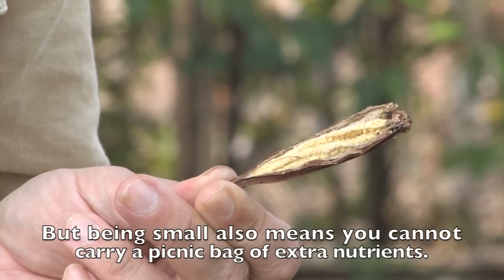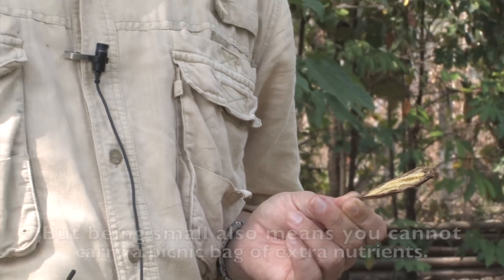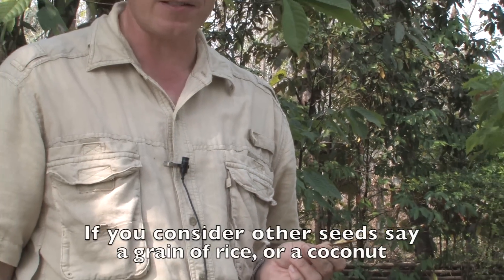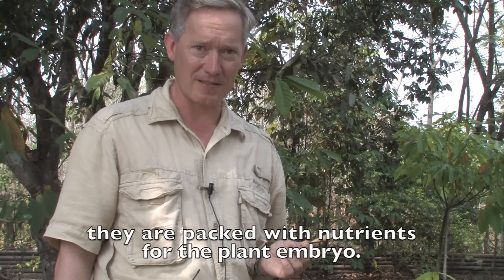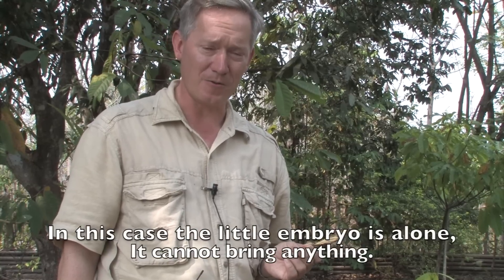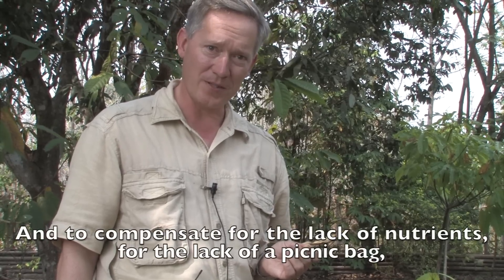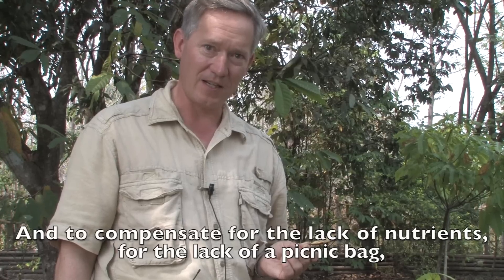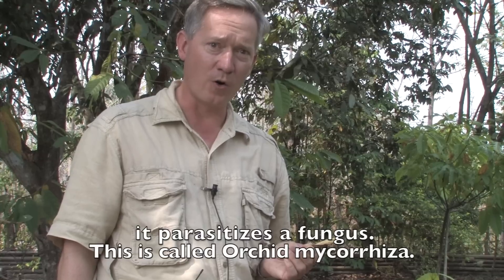Being small also means you cannot carry a picnic bag of extra nutrients. If you consider other seeds, say a grain of rice or a coconut, they are packed with nutrients for the plant embryo. In this case the little embryo is alone — it cannot bring anything, otherwise it would not fly up into the treetops. And to compensate for the lack of nutrients, it parasitizes a fungus. This is called orchid mycorrhiza.